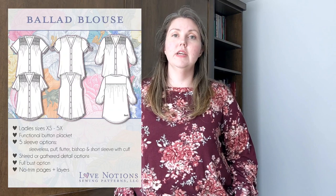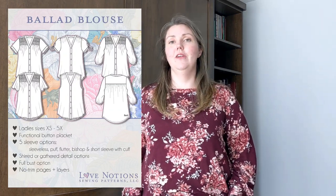I bought the new release Love Notions Ballad Blouse and had it sent to the printer — printed on A0 because who has time to tape and trace? Right now I'd rather spend my time just sewing. I'm looking forward to making that one. I'm also about halfway through making an Itch to Stitch blouse, so I've got a couple of projects on the go.